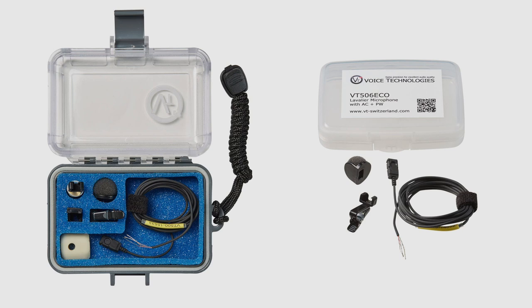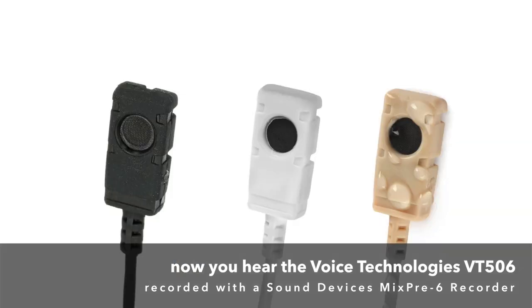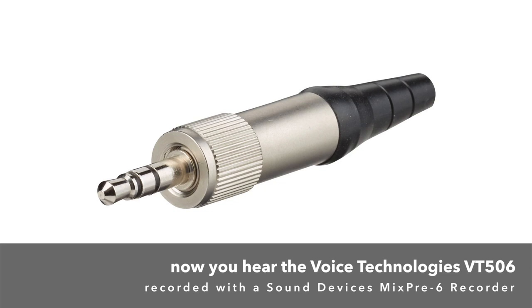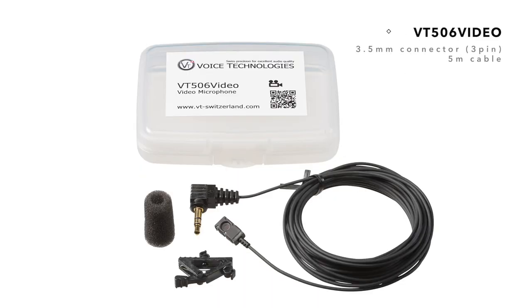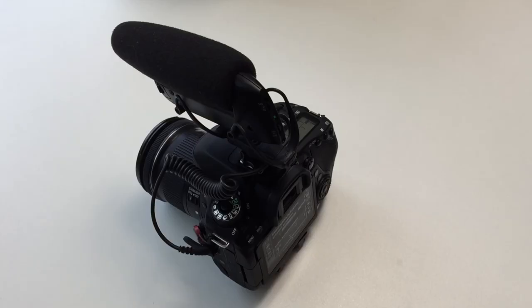The Swiss-made VT506 is used worldwide in many film and TV productions. It's available in different versions, colors, and with different connectors, and can be operated with all common wireless systems. The VT506 versions for DSLRs and smartphones come with molded connectors and longer cables. Users who don't use a wireless system can install the cable outside of the image area.